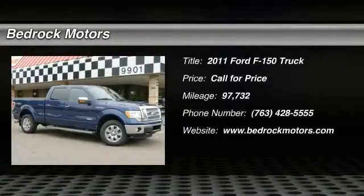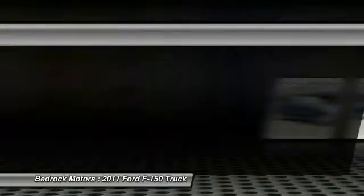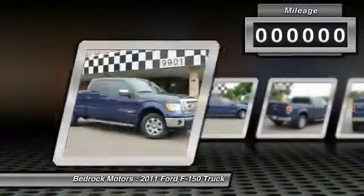The 2011 F-150. A Ford F-150 knows how to handle any situation. It's built to follow orders. No whining.